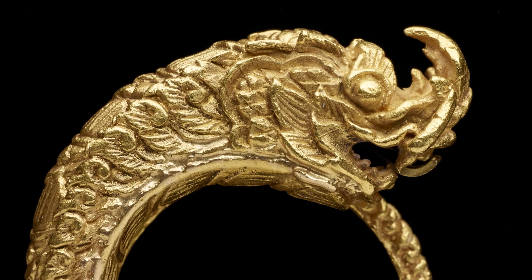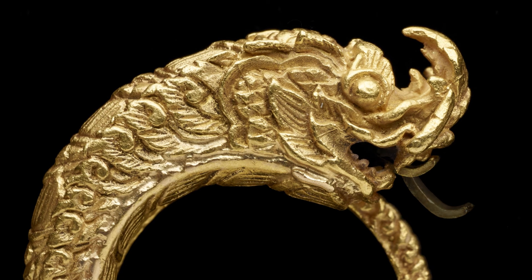Most impressive, though, is that the tongue snaps in and out, as if the serpent were alive. Look out for it in our current exhibition, Power in Southeast Asia.